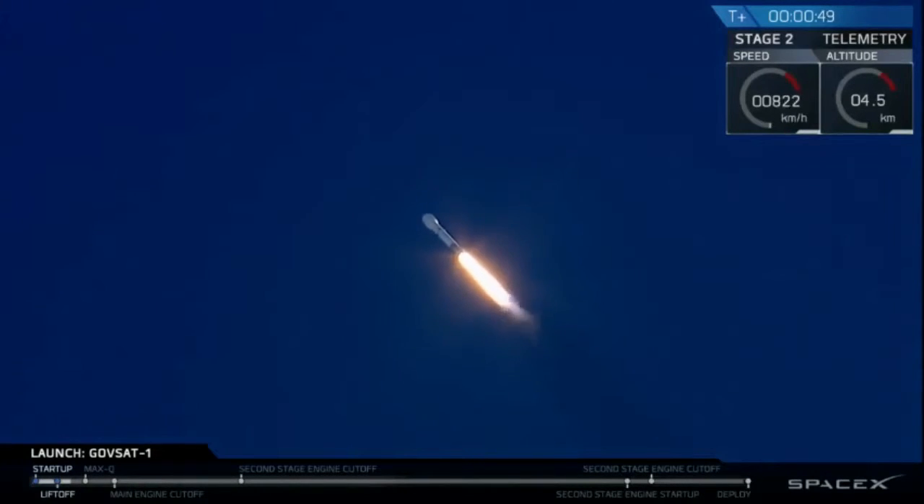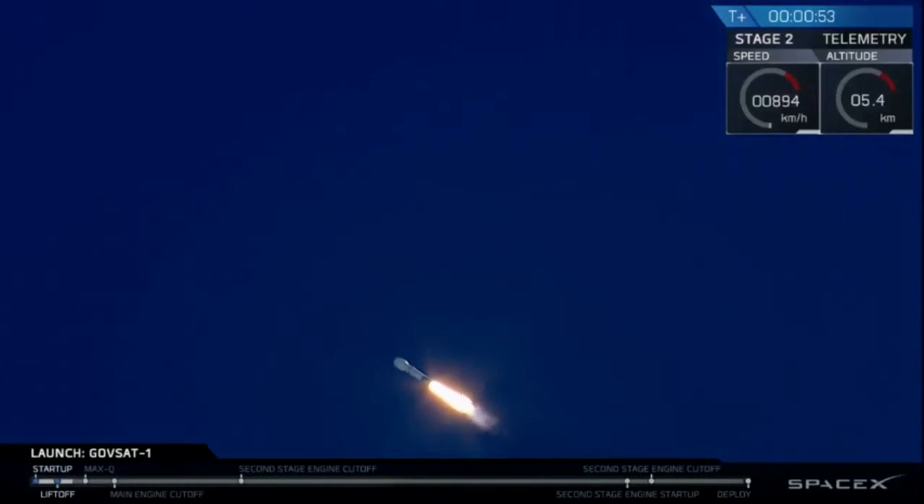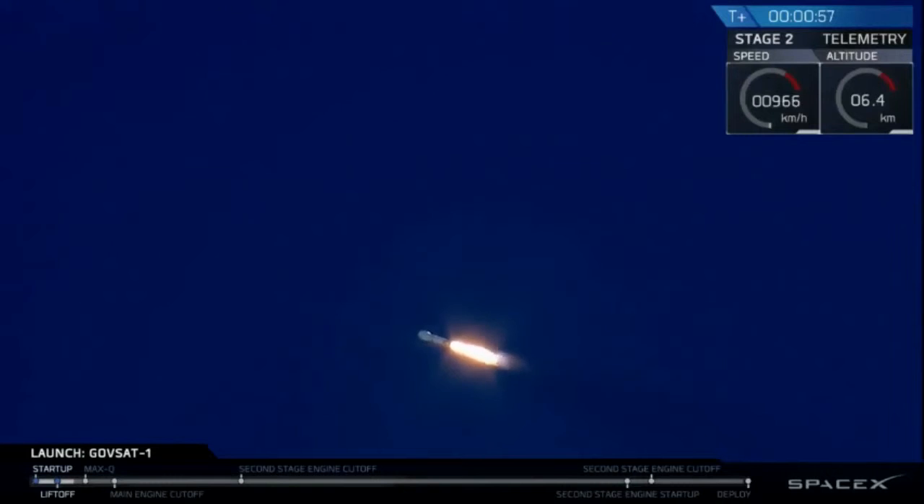And there you saw a successful liftoff of the Falcon 9. Stage 1 propulsion all looking nominal. Beautiful, clear shot of Falcon 9 ascending through the Florida sky there.